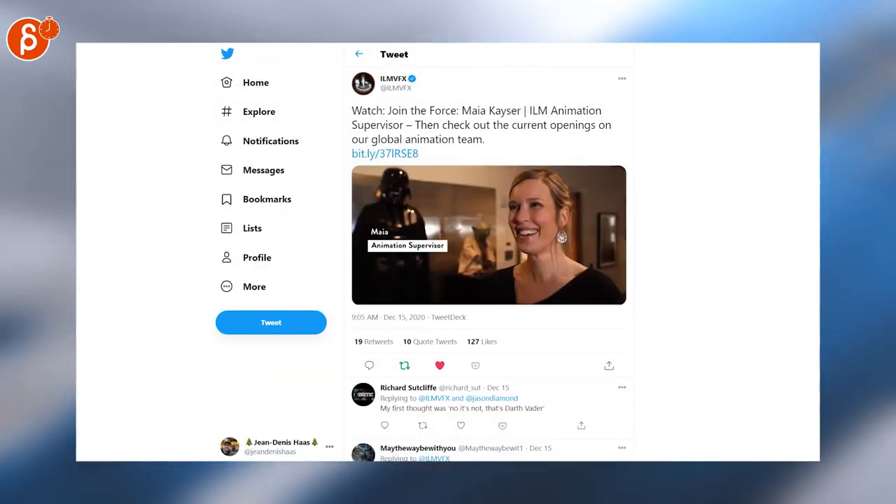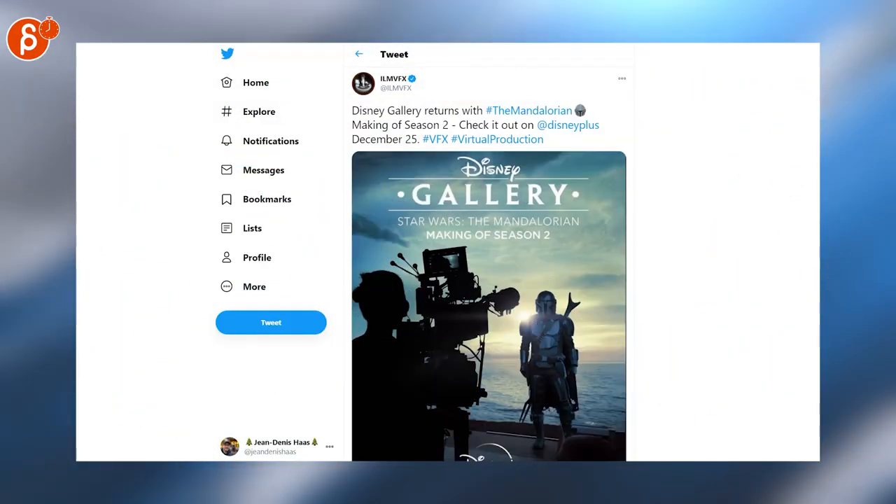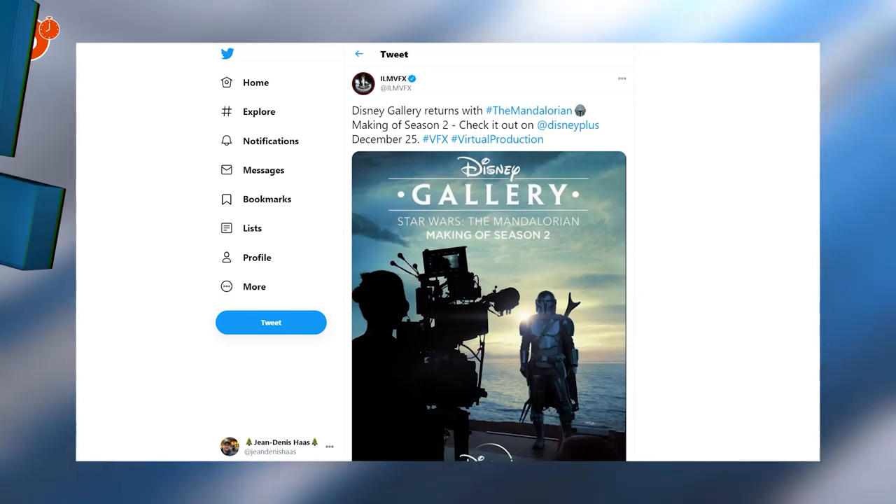And speaking of ILM, the awesome Maya Kaiser is featured here on ILM FX. Staying within ILM and switching to Star Wars, Disney Gallery returns with the Mandalore. These are fantastic making-ofs.